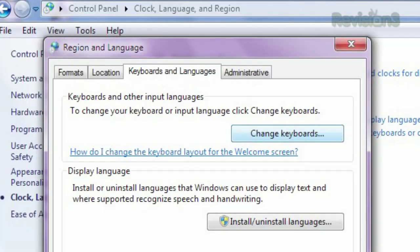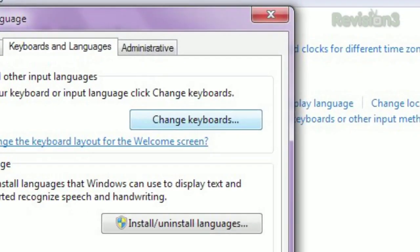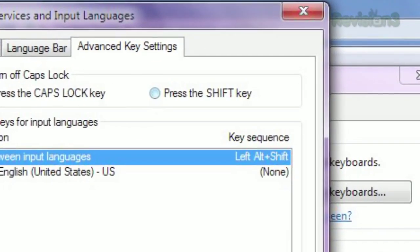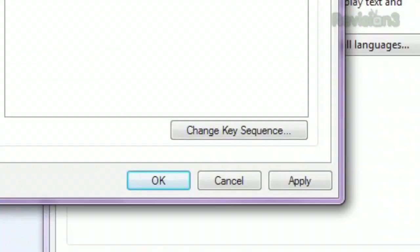Select the Keyboards and Languages tab, then the Change Keyboards button. Click the Advanced Key Settings tab and select Press the Shift Key at the top. Then just click OK and you're done.